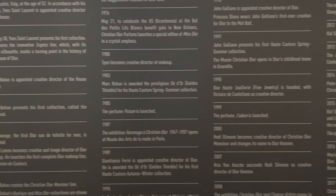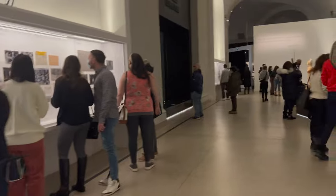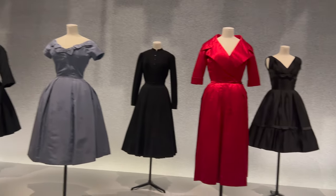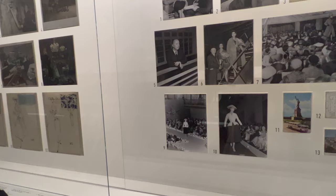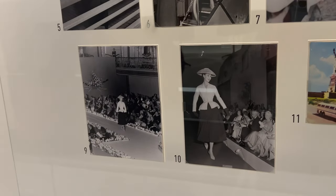So in case you don't know, Christian Dior is a designer slash fashion couturier who launched his brand in 1947, in which he introduced quote unquote 'the new look.' The new look consisted of rounded shoulders, a cinched waist, and a full skirt. That right there — fabulous!